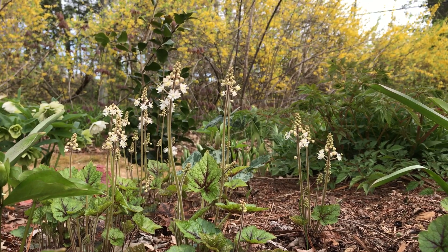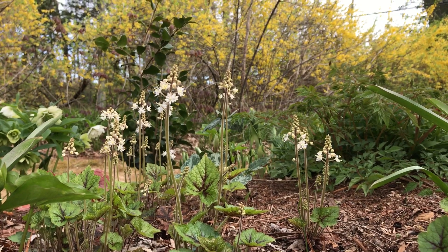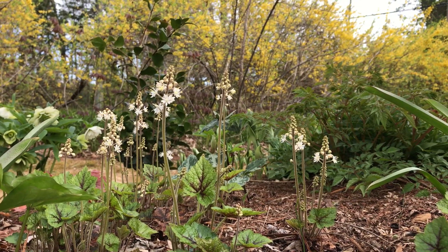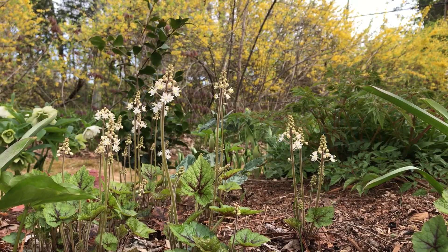It's a fantastic ground cover for filtered shade in moist, well-drained soil. The foliage is attractive all summer and even has a reddish fall color. This is one of the easiest, most care-free ground covers you can grow.